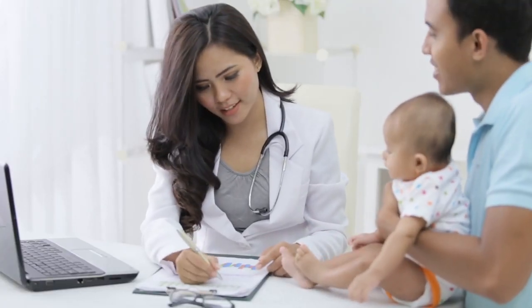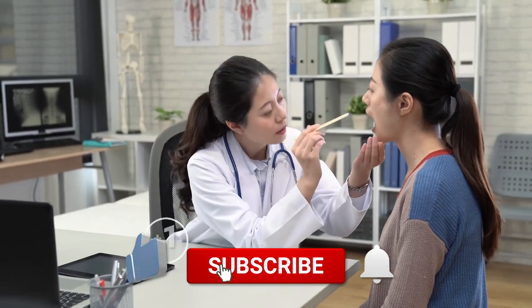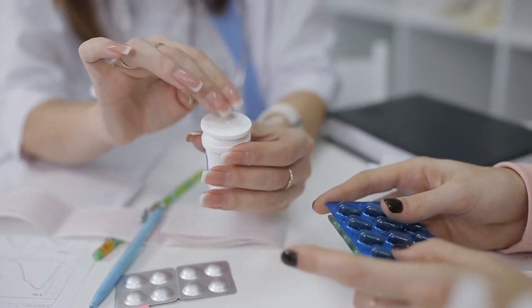For more informative content on health and well-being, remember to subscribe to our channel and stay up to date with the latest insights and recommendations. Your health matters and we're here to help you make informed choices. By staying informed and proactive, you can effectively manage and prevent H. pylori infection and its associated health risks.